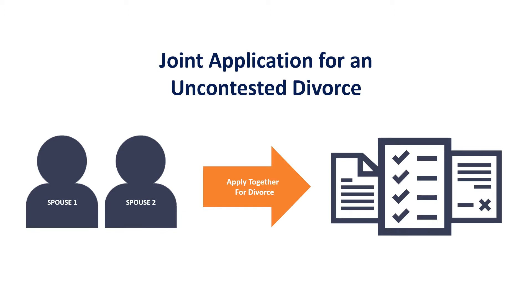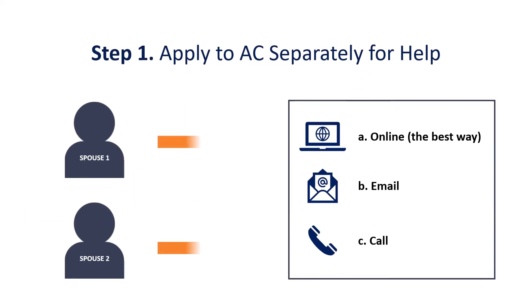Here's what the process looks like. Step 1: You both must apply to AC separately for help. You have three choices: online (the best way), by email, or by calling us.